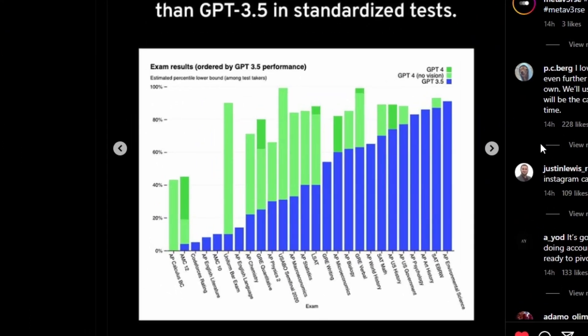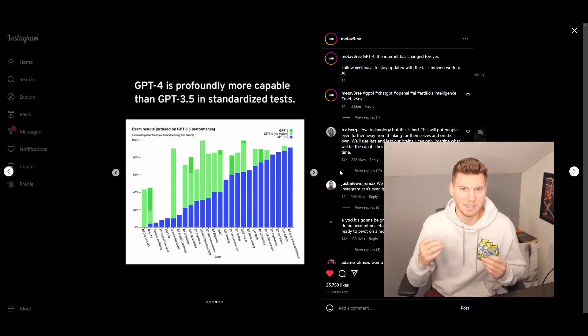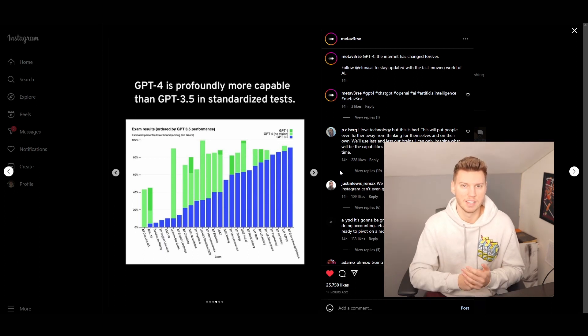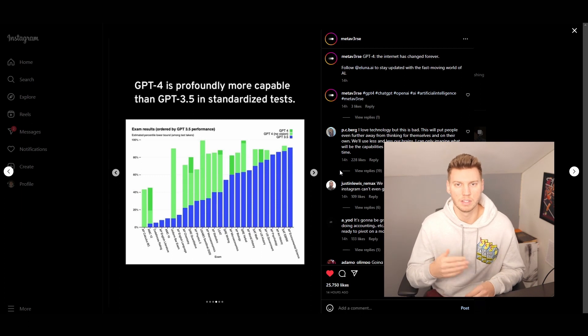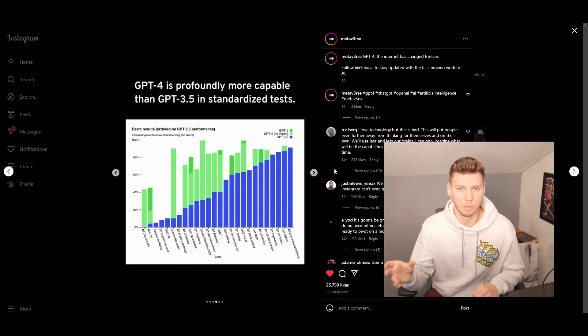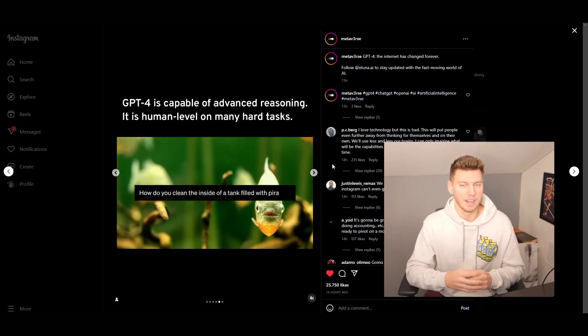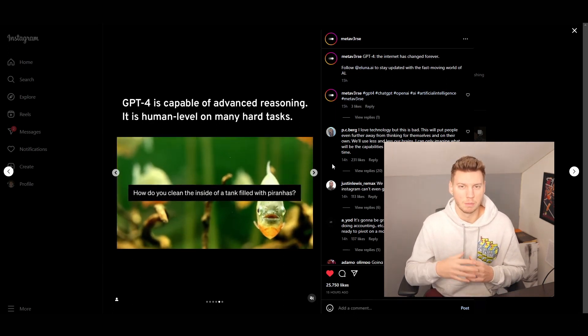Let's jump in. Take a look at this graph — GPT-4 is a lot smarter than ChatGPT-3.5 in standardized testing, so it's a lot more knowledgeable. How is that beneficial to us? We can enter certain prompts, certain questions, maybe even tell it to write a sales script, and it'll write a much better and more concise, accurate sales script compared to the old version.